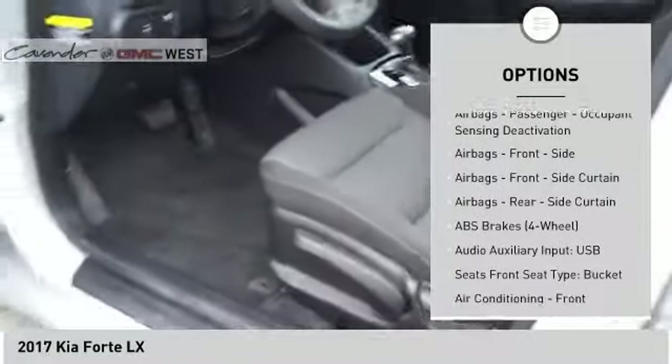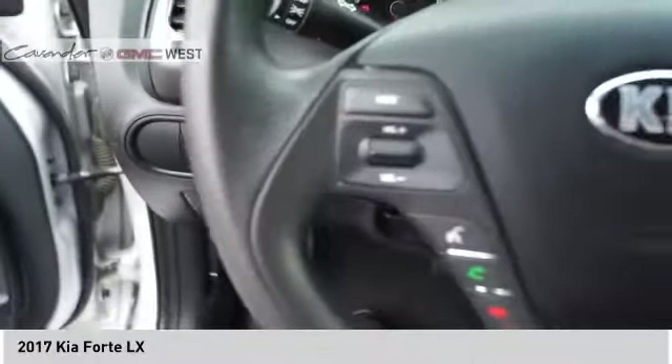Trip computer, child safety locks, power steering, tachometer, airbags, passenger occupant sensing deactivation.